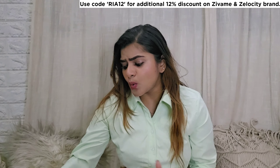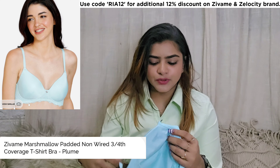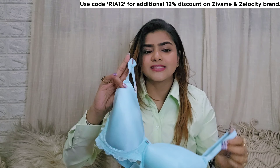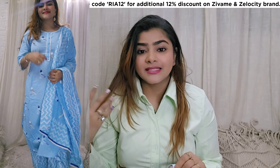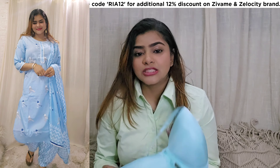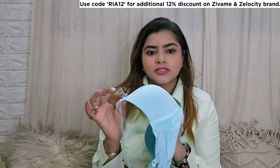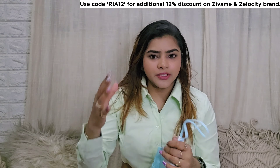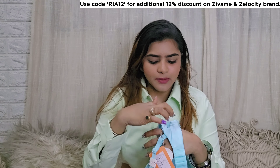Now let's get started with the haul. First, let's start with the undergarments. The first one is this beautiful bra from their new collection. It's a very beautiful sky blue color with a lace pattern. It's a t-shirt bra which can be worn under t-shirts or shirts. It does not have heavy padding — it's very light padding — and it is pretty soft. It does not have an underwire, though you can get underwire or push-up bras too. It has a nice strap and good support behind.